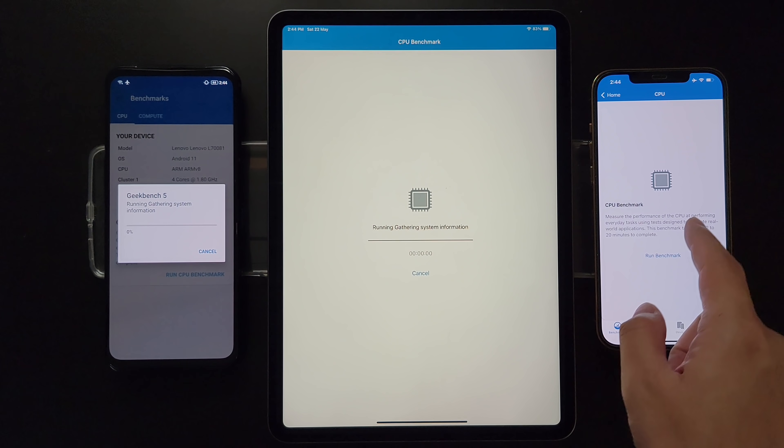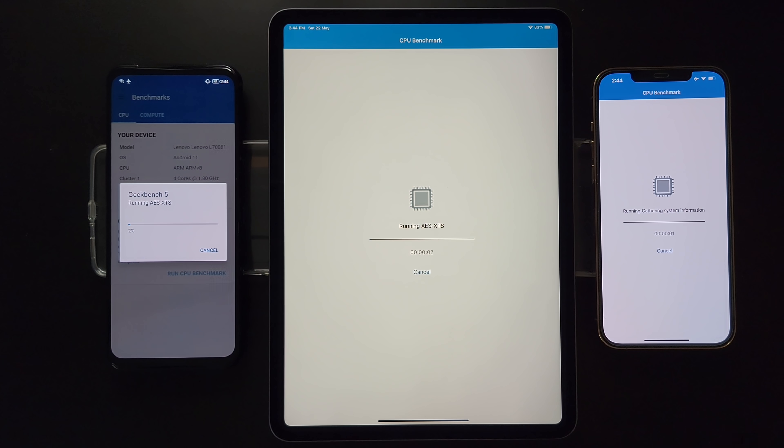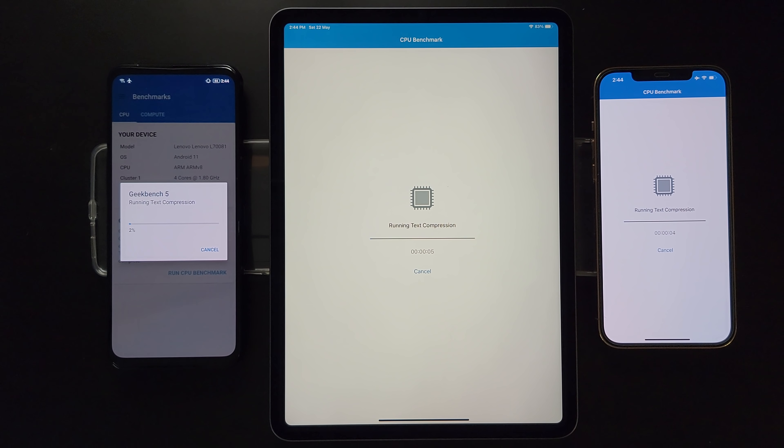Hi guys, welcome back to Golden Reviewer. Here we have three devices: on the left is the Legion Dual 2 Pro with Snapdragon 888, in the middle is the new iPad Pro M1, and on the right is the iPhone 12 Pro Max with A14. Today we are going to do a benchmark primarily on the new iPad Pro M1, and just for fun I'll also include the Snapdragon 888 and the Apple A14 for comparison, to give you an idea of how crazy strong the M1 is.